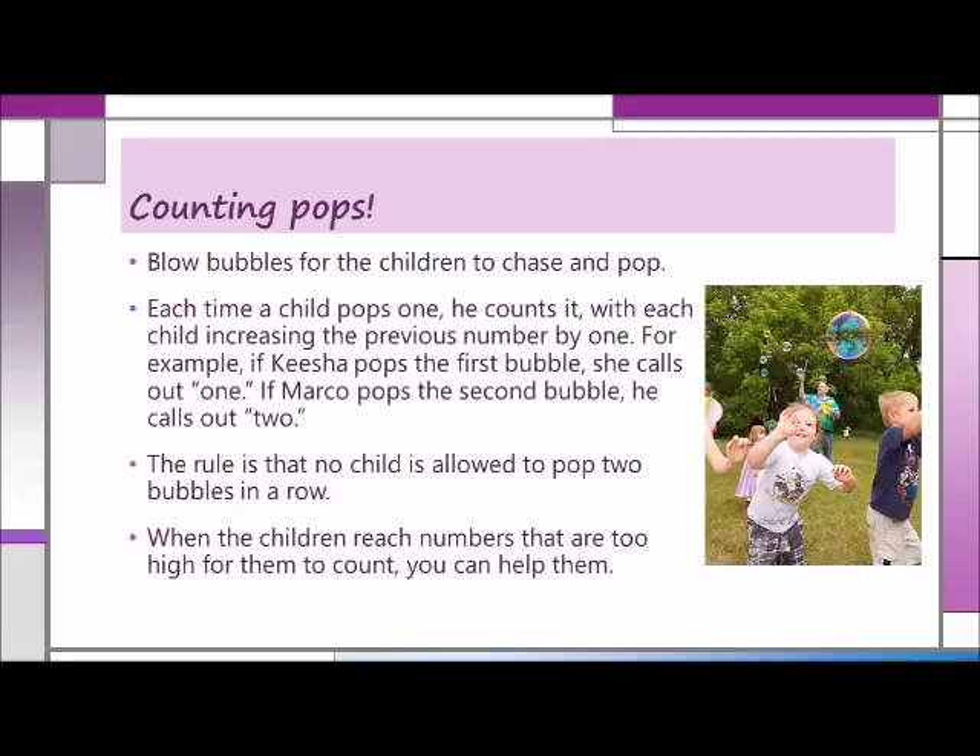And speaking of giving children something fun to count, how about bubbles? For this activity, you'll need a bottle of bubble solution with a wand. Blow bubbles for the children to chase and pop. Each time a child pops one, he counts it, with each child increasing the previous number by one. For example, if Keisha pops the first bubble, she calls out one. If Marco pops the second bubble, he calls out two. The rule is that no child is allowed to pop two bubbles in a row. When the children reach numbers that are too high for them to count, then you can help them.